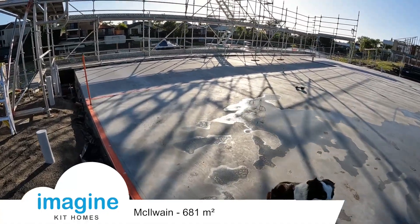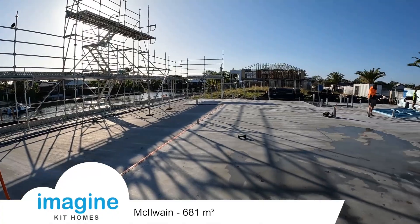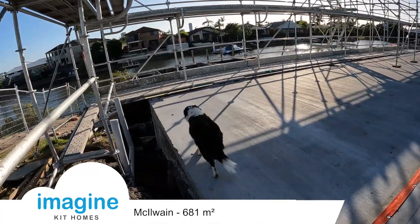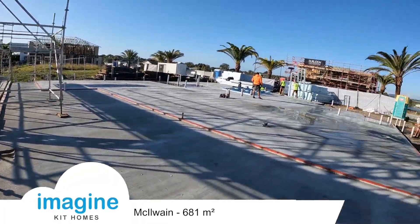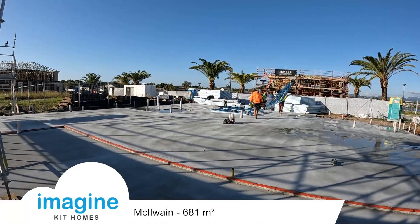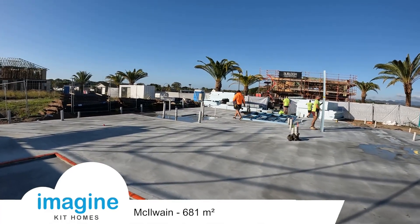Day one of the McElwain build at Mermaid Beach on the Gold Coast. The slab's already down and the swimming pool is all framed up. We've got the A-team on the framework here, and this is going to take 12 days to get all the frames and trusses stood, signed off, and engineered.